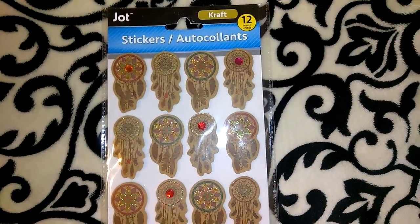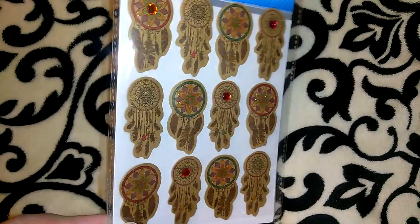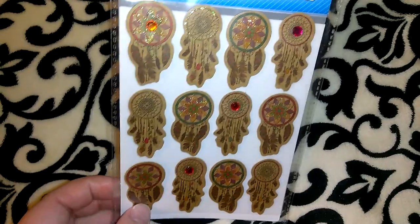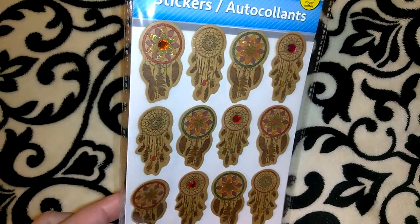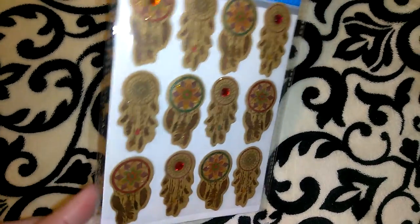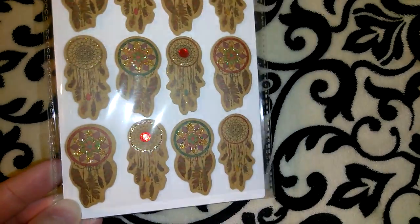I picked up this pack of Jot craft stickers. These aren't anything new — people have been showing them for like three weeks and I think I had passed on them before. But when I saw them this time, something about them really spoke to me. I think they're really pretty — they've got glitter and rhinestones on them, so I went ahead and picked them up this time.